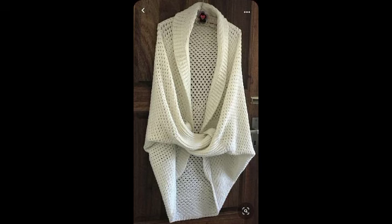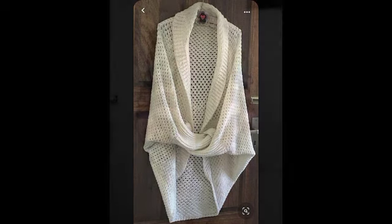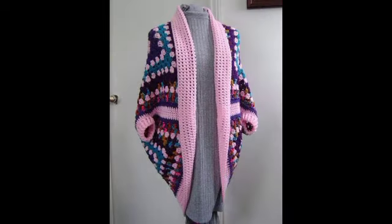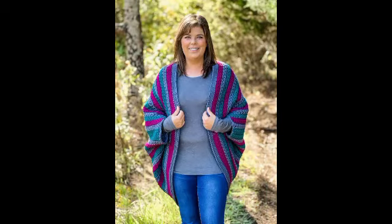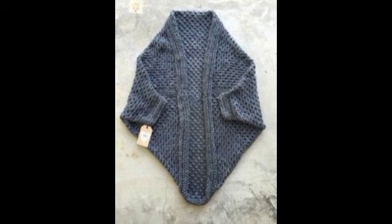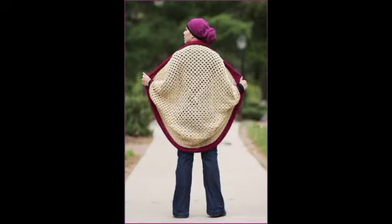Welcome back to my YouTube channel. I hope you are all very fit and fine. Today I want to share very beautiful designs and creations. Iron cocoon sweater and scratchy cocoon sweater designs are fantastic and amazing videos I have to share with you.